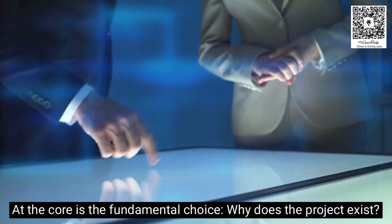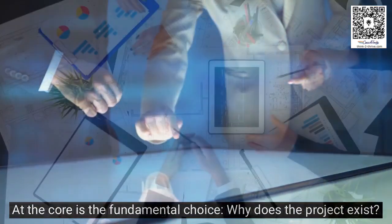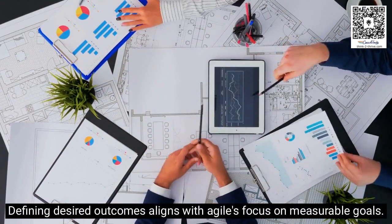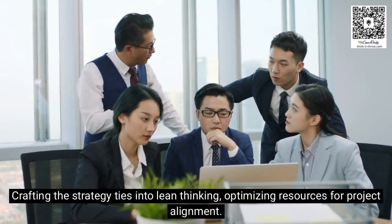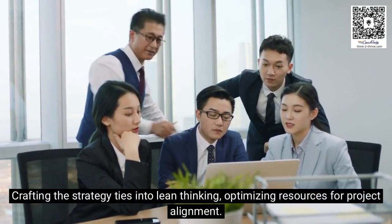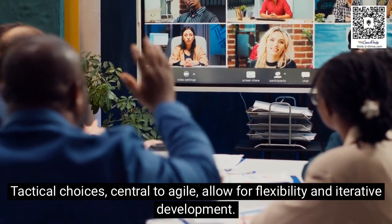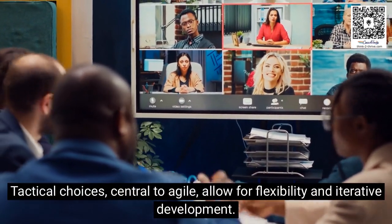At the core is the fundamental choice: why does the project exist? Defining desired outcomes aligns with Agile's focus on measurable goals. Crafting the strategy ties into lean thinking, optimizing resources for project alignment. Tactical choices, central to Agile, allow for flexibility and iterative development.